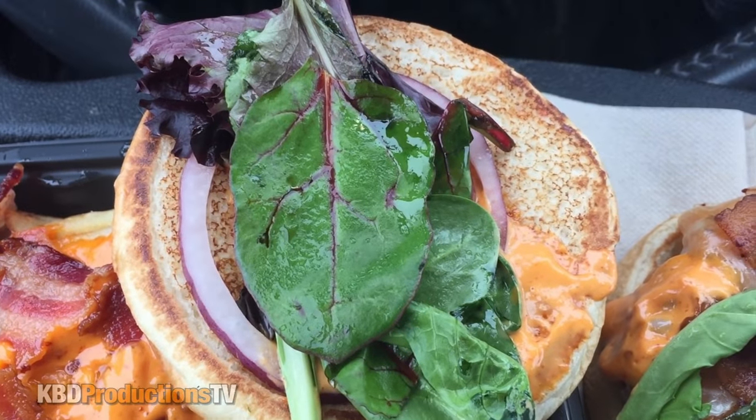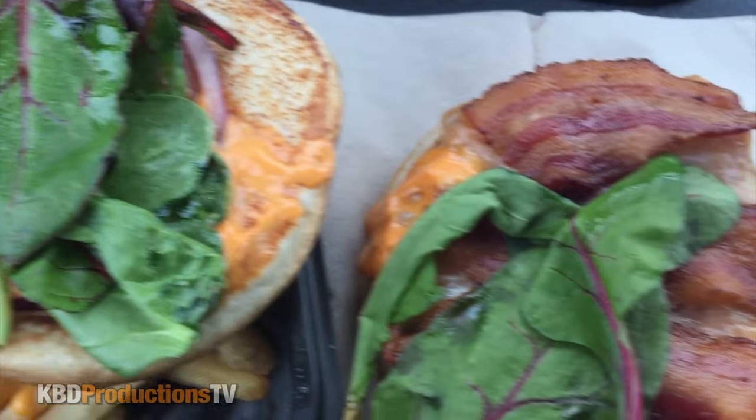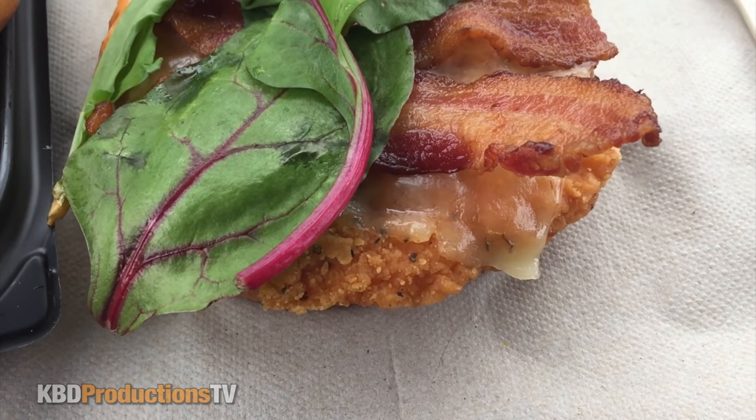We've got your spring mix there with some red onions, the creamy sriracha spicy sauce, bacon, some cheese, and the spicy chicken breast.